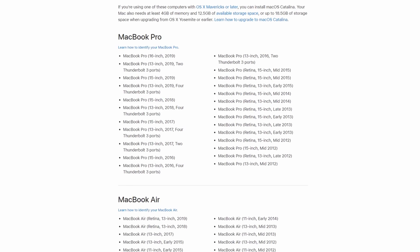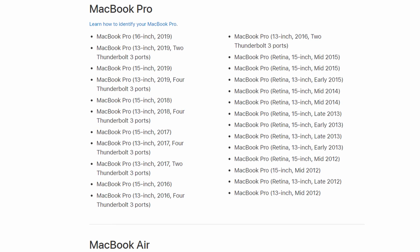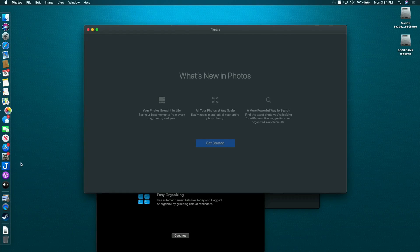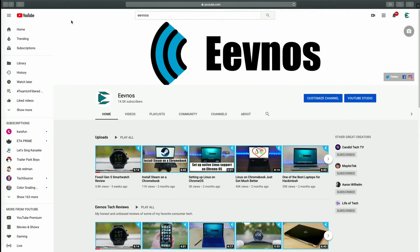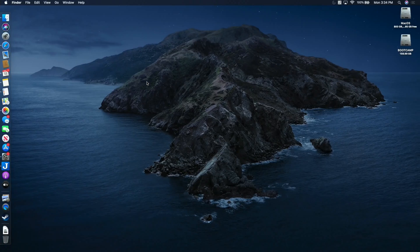I was pretty sure this would work because the mid-2012 MacBook Pro is officially supported by Catalina — and it did. Everything worked flawlessly. I didn't experience any issues after the update. The performance is very fast; just day-to-day stuff is super fast. Video editing works well, even 4K. Everything runs really smoothly with Catalina on the mid-2012 MacBook Pro.